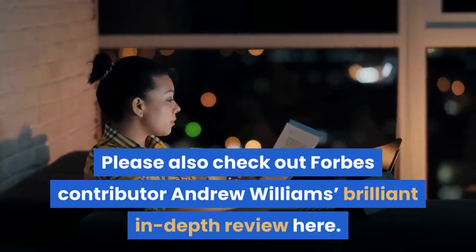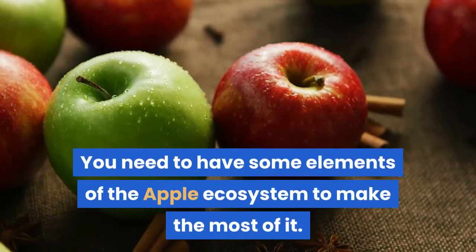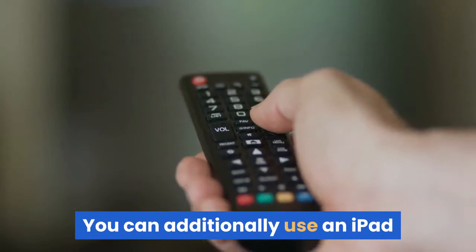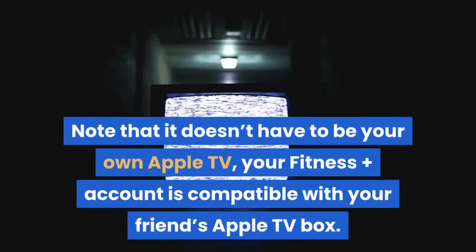Please also check out Forbes contributor Andrew Williams's brilliant in-depth review here. You need to have some elements of the Apple ecosystem to make the most of it — specifically an iPhone and an Apple Watch. You can additionally use an iPad, and the workouts look amazing on the TV, for which you'll need access to an Apple TV box. Note that it doesn't have to be your own Apple TV; your Fitness Plus account is compatible with your friend's Apple TV box.